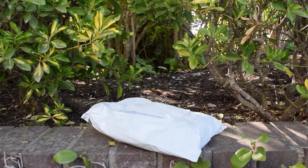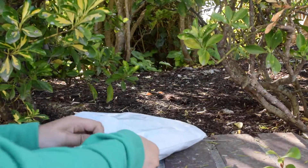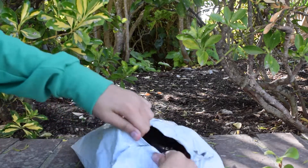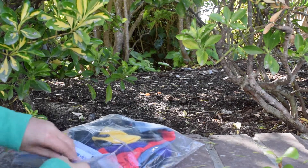Hey guys, it's Woodland Dollies. About a week ago I bought a retired Pleasant Company outfit from eBay and it just came, so I'm going to do an opening and a little review for you guys. I'm just going to open the bag.